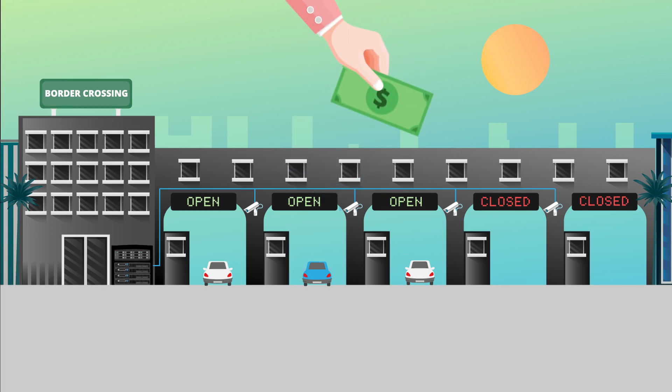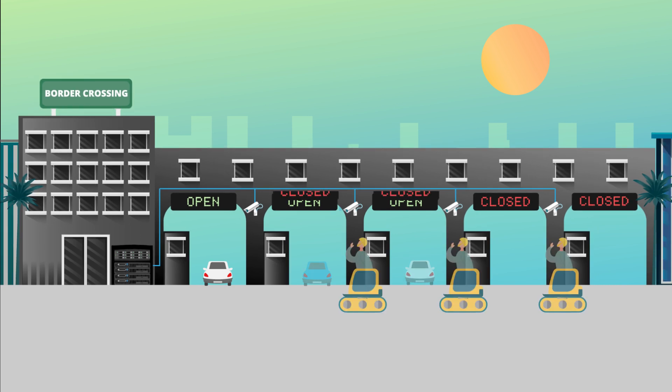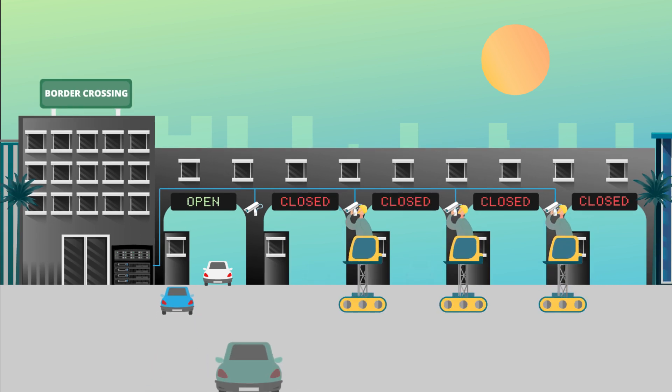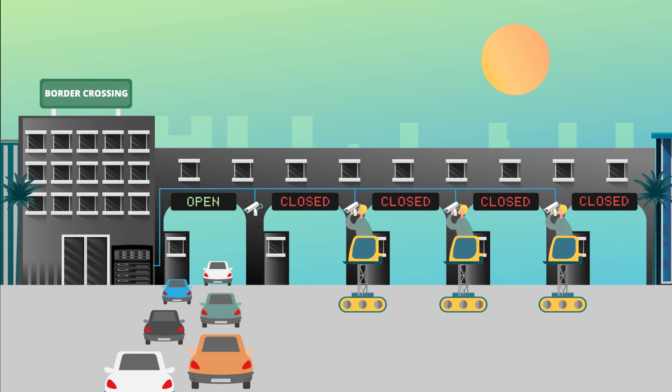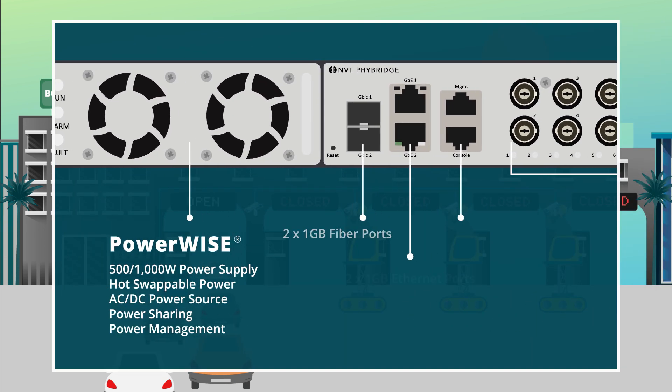Ripping and replacing the existing coax infrastructure would result in extremely high project costs, long deployment times, and significant operational disruption. The agency required an innovative solution and discovered the award-winning Clear24 switch.